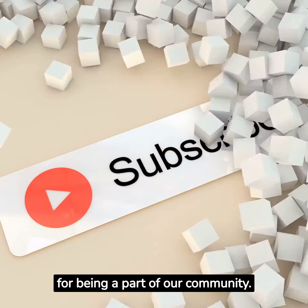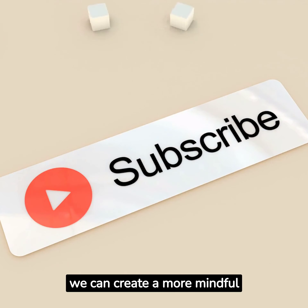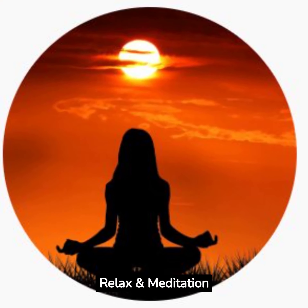Once again, thank you for being a part of our community. Together, we can create a more mindful and harmonious world, one breath at a time. With heartfelt thanks, Relax and Meditation.